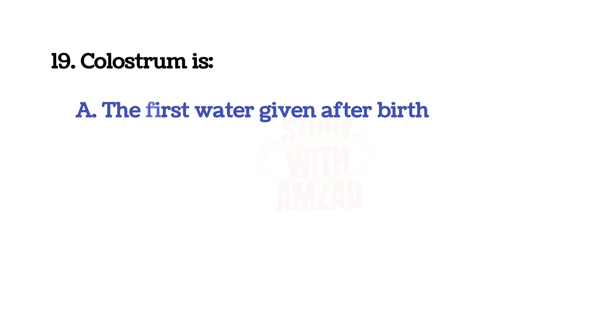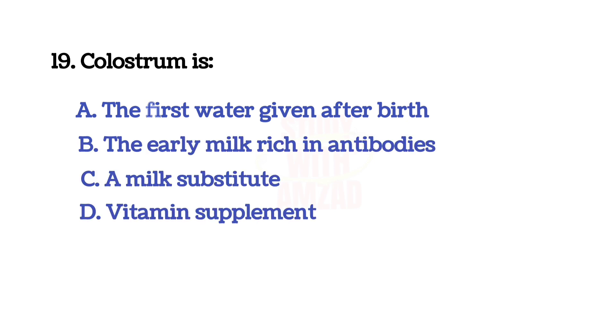Colostrum is? The correct answer is B: the early milk containing antibodies.